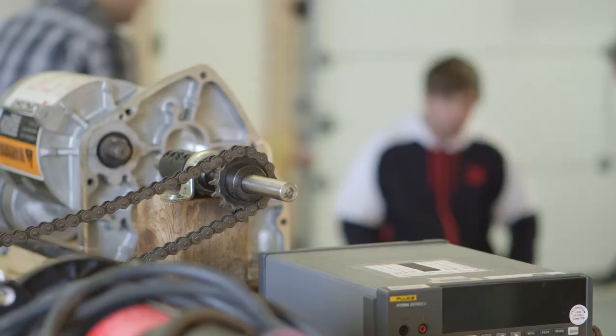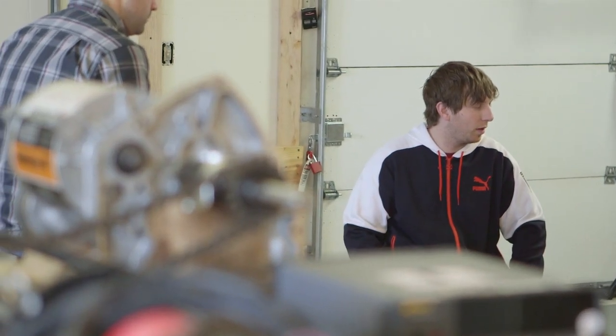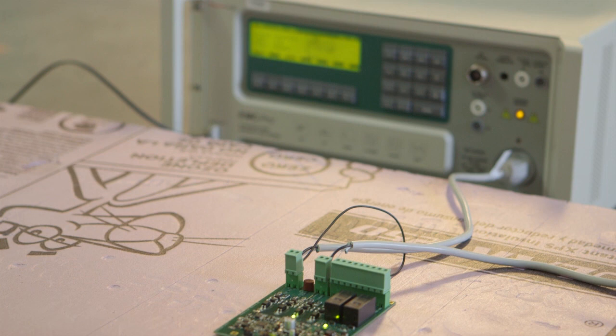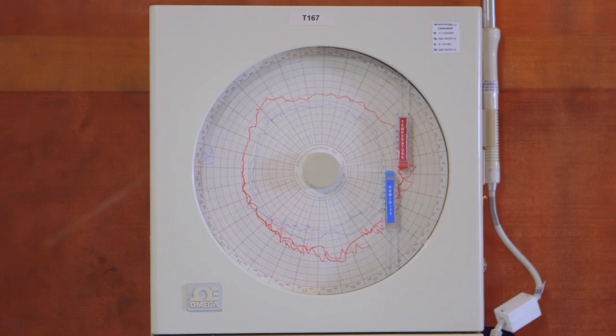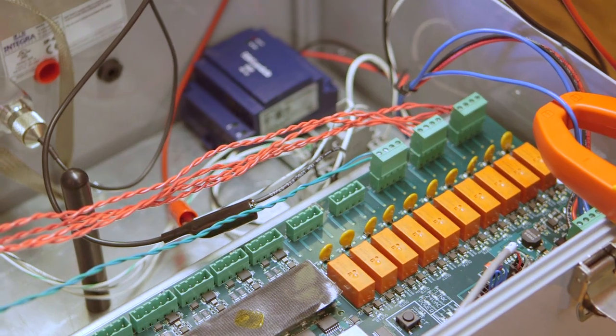All right, one more stop on the tour. This is called the compliance lab. What we do here is take the products we designed and put them through a lot of tests — we actually test them until they're destroyed, because we have to find out what they can survive. For instance, if you walk up to a door knob and touch it and get a big static zap, that's kind of what we do to these circuit boards, because they have to survive that type of environment. So here's where we test to make sure we did that properly and that they can make a reliable product for customers.